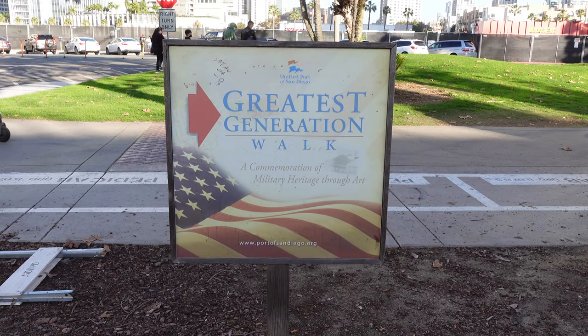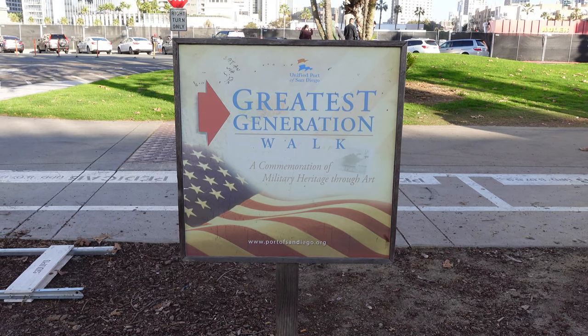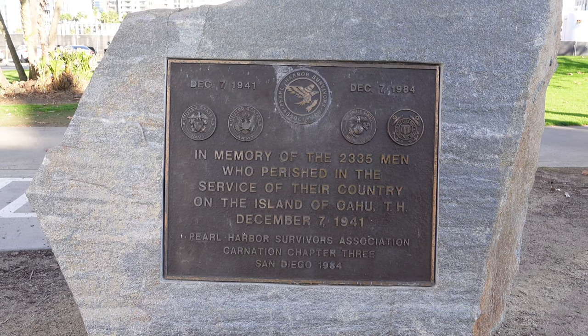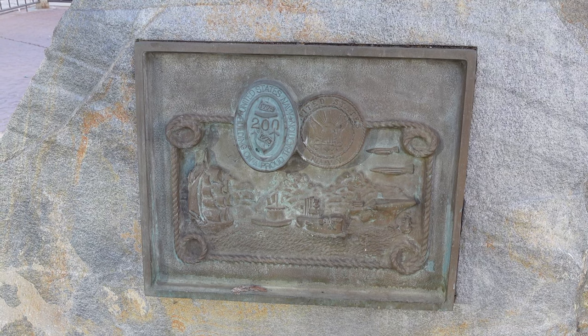The first thing we'll take a look at is the park's Greatest Generation Walk, which is a series of monuments remembering World War II. We're taking the walk from north to south and fittingly the first monument we come across is in remembrance of Pearl Harbor, and this plaque is on the other side of the Pearl Harbor monument.